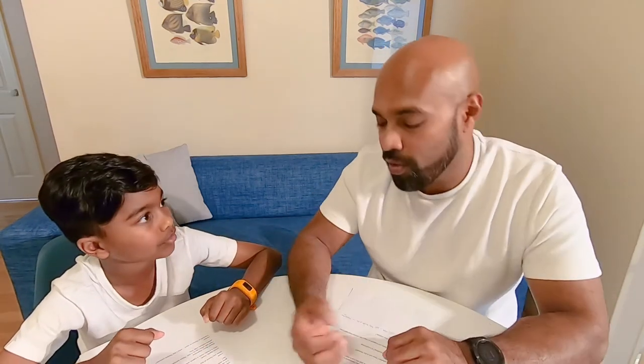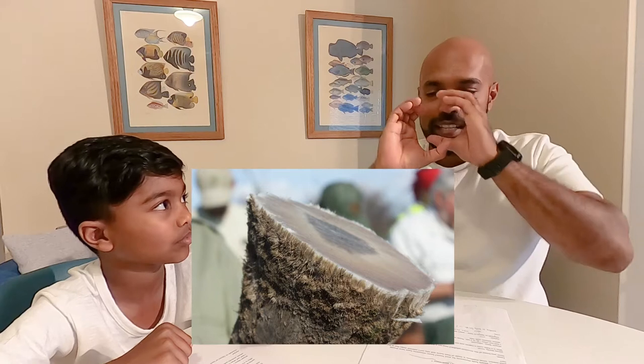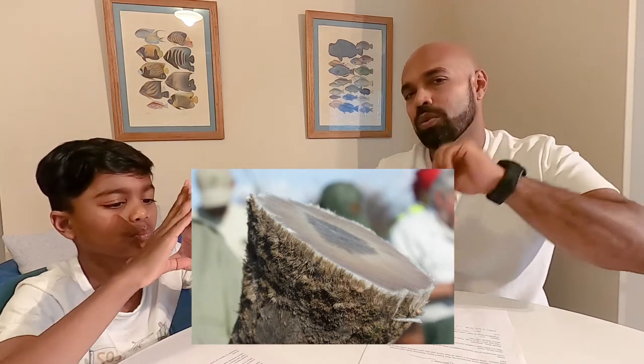Rhino horns are mostly made out of keratin — the same thing as your nails and hair — with some calcium and melanin in it. So basically you are grinding and eating a very thick set of hair. Scientists have actually recreated rhino horn using the closest living relative of rhinoceros, which is the horse. They took the tail hair from horses and using special glues put it together. Testing has shown you can't detect the difference chemically or in appearance. So that has been done, but there are ethical reasons why not to make that common, because we want to stop the industry, not provide an alternative.